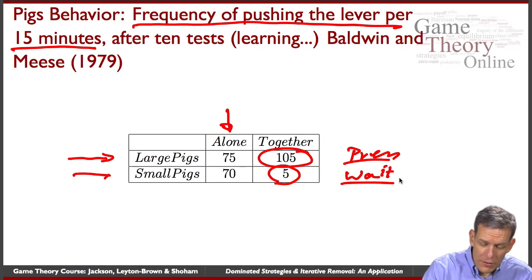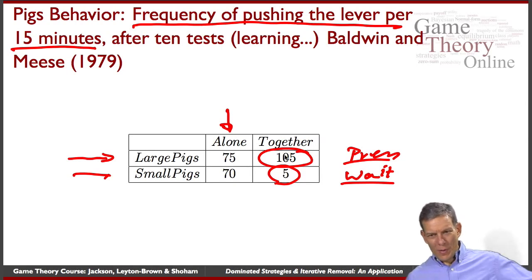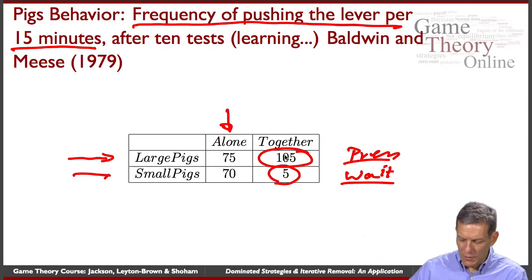In fact, the large pigs are doing more pressing than when alone — possibly because the small pig is sitting there eating some of the pellets that the large pig is producing by pressing the levers.